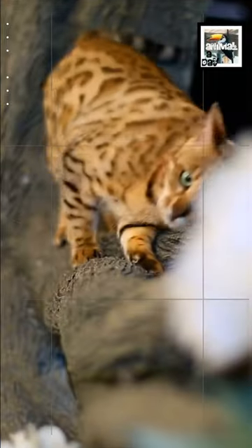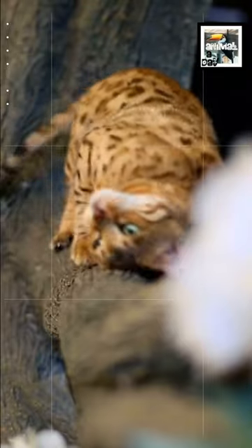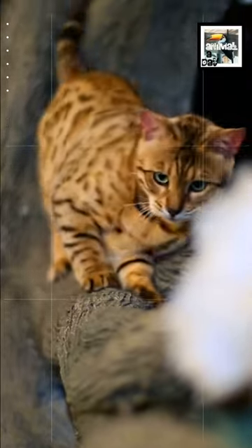Their wild heritage gives them either a coat filled with rosettes or a marbled fur pattern. These patterns come in multiple different colors, and their coats are more shiny and glimmery than other breeds.